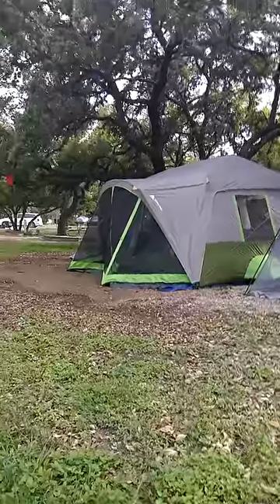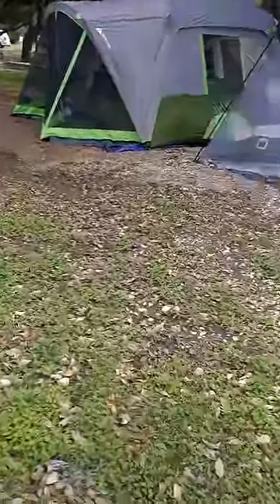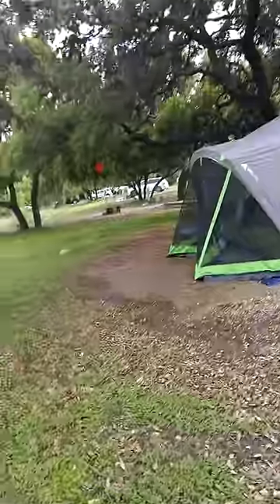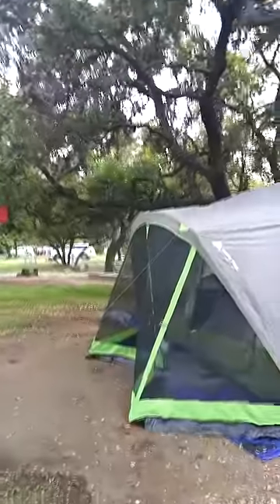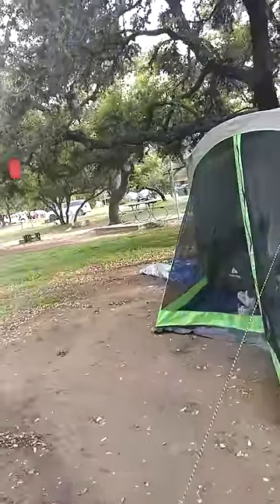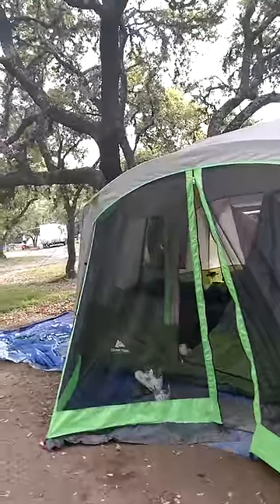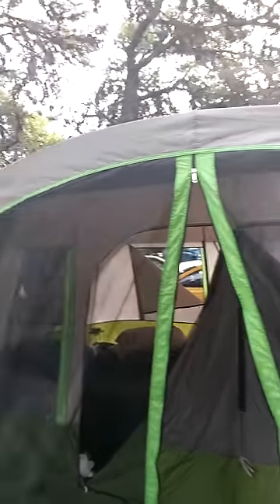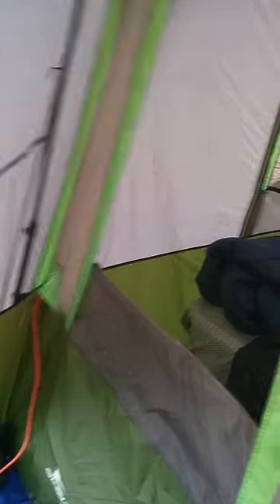That is an Ozark Trail instant two-room cabin with a screen room tent. We found out we had two and a half inches of rain yesterday, and the tent held up beautifully.